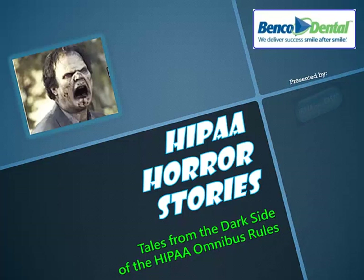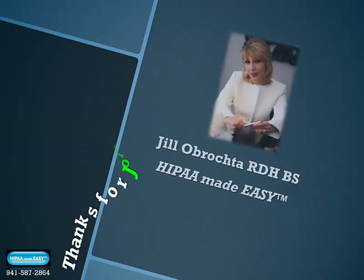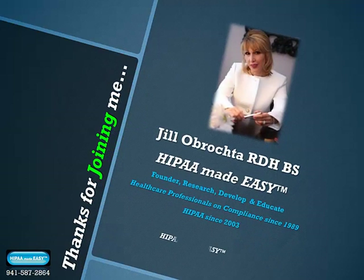Hello and welcome to HIPAA Horror Stories: Tales from the Dark Side of the HIPAA Omnibus Rules, presented by HIPAA Made Easy. I'm Jill Obrakta, the founder of HIPAA Made Easy, a compliance solutions web education company. I've been researching, developing, and educating healthcare professionals on HIPAA compliance since 2003. Thanks for joining me.